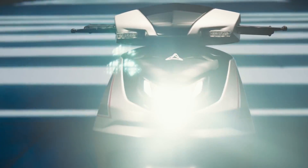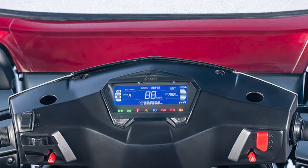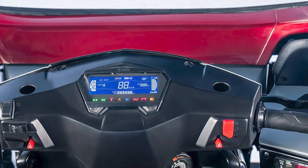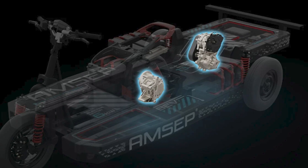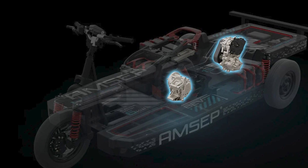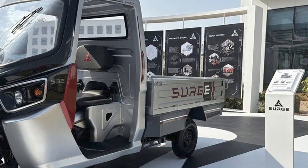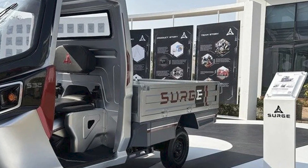So if you're tired of your boring, non-transforming commute, maybe it's time to upgrade to the S32EV. Because why settle for one vehicle when you can have two? Embrace the future, folks. And hey, don't forget to hit that subscribe button for more cool ideas — maybe even some that involve shape-shifting scooters. Stay tuned.